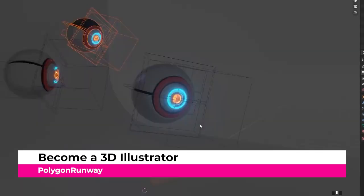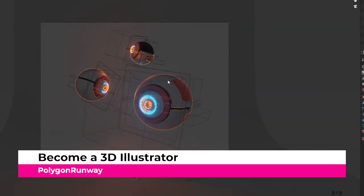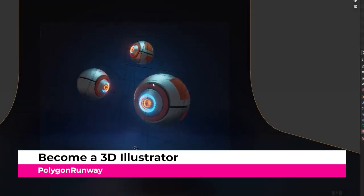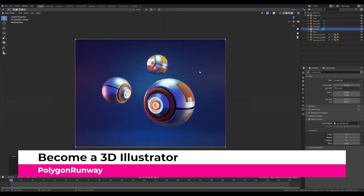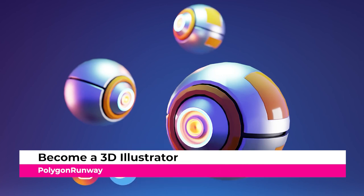I listed this tutorial at the top for a reason. It's clear that Polygon Runway has put a ton of love, thought, and time into this course to make it the best it can be, especially for beginners. All of his tutorials are clear, concise, and very to the point, and you end up with a really nice-looking end result. The first lesson is completely free, so you can enroll and see for yourself — I'll leave a link in the description. I highly recommend this one.